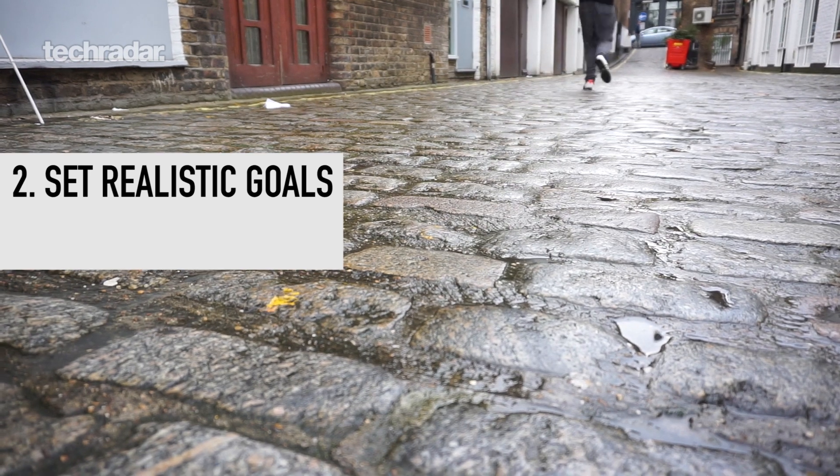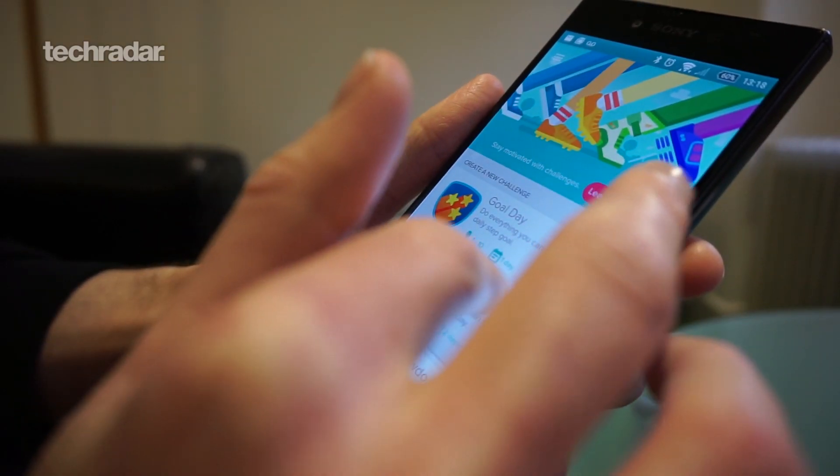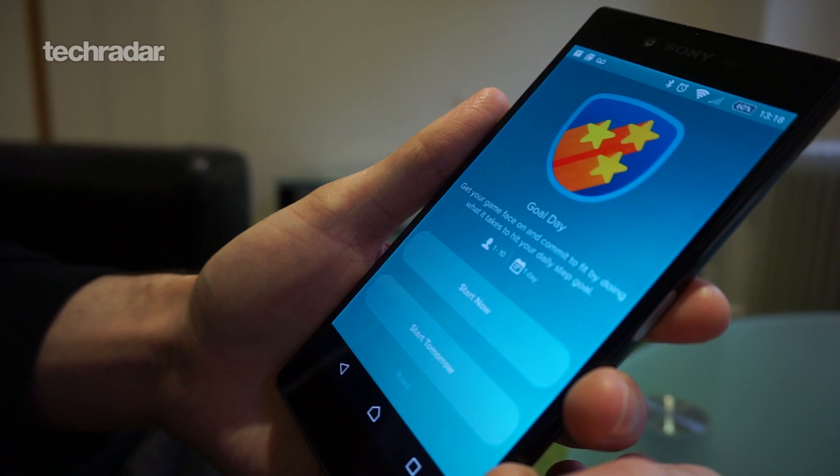Let's talk about setting your goals, because that's really important. All these devices can track your steps, which means you know exactly how many you're taking each day, and 10,000 a day is generally considered healthy. But if you set yourself a goal that's too easy, you're not going to push yourself. And if you set it too hard, it's unrealistic. So think about how many steps you do each day, take an average, and then maybe add 1,000 each time so you stay motivated and really get the most out of your fitness tracker.